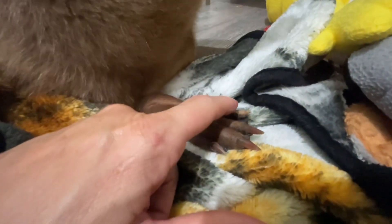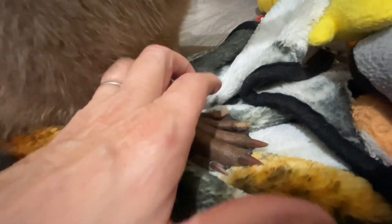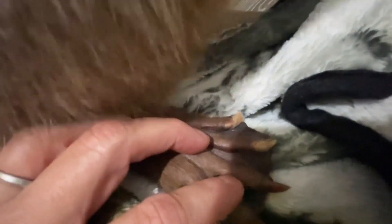So beavers have a preening claw, which I've talked about, on their back foot — and it's this one, it's covered in fur right now. Tulip has two on each foot. Her little one and this one are both preening claws.